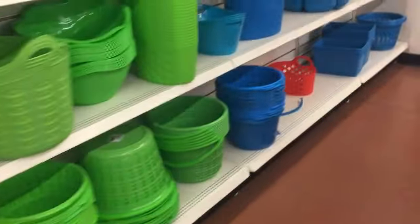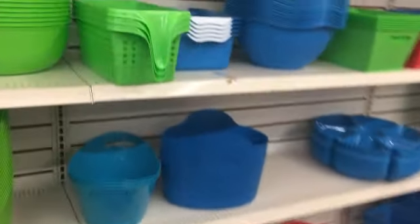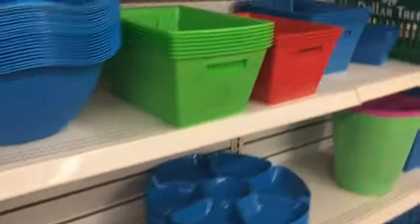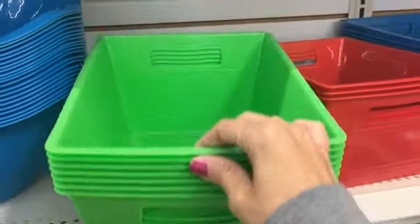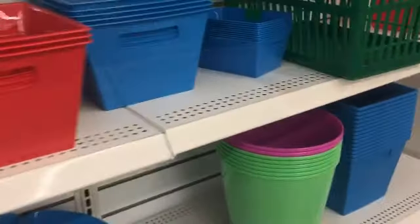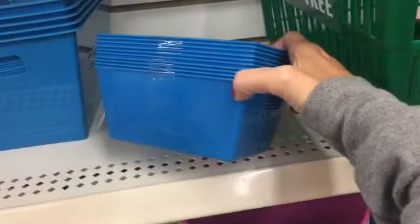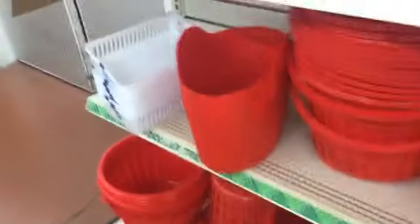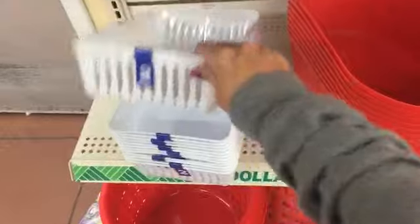One of my very favorite things to look at at the dollar store are all their plastic colorful bins for storage for your pantry. I use them in my kids' closets. I love these ones — they have a little dry erase space in the front. They have so many different sizes and options, and they change colors seasonally.